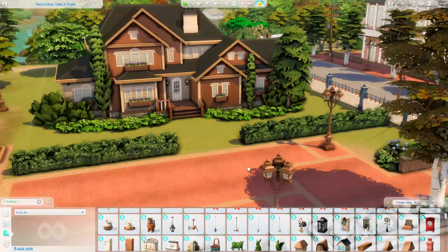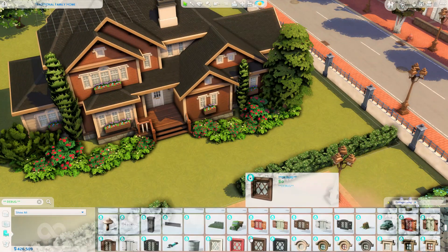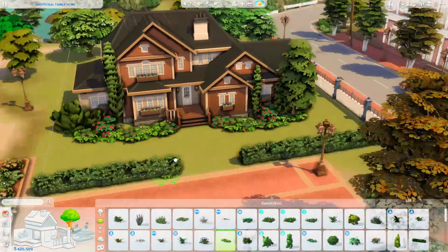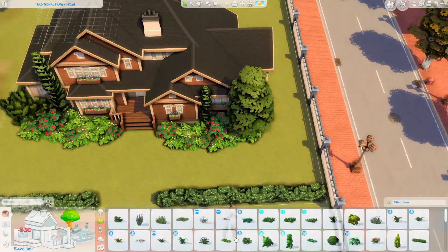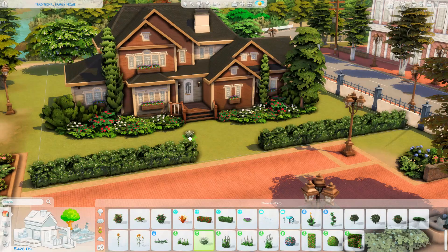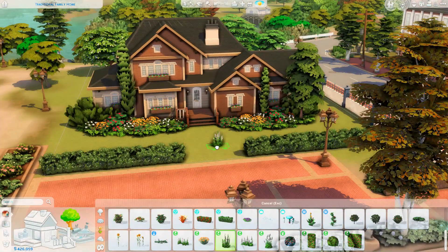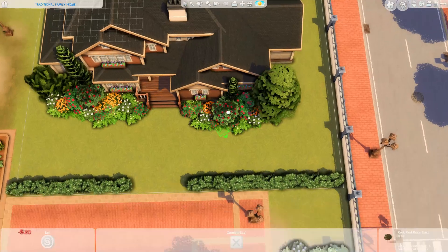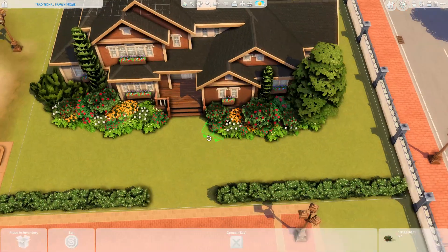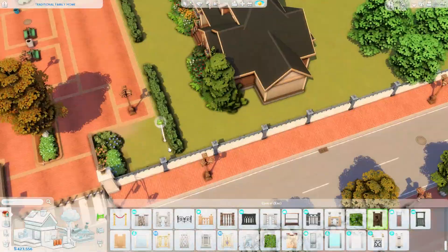Now we're working on the landscaping. I pull some debug items from the Cottage Living pack — in particular these red flowers, which I love so much. They also come in a lilac swatch and a soft peach swatch. I love adding them to builds for pops of color. It would have been silly not to include red on this house since it complements the warm brick so well.